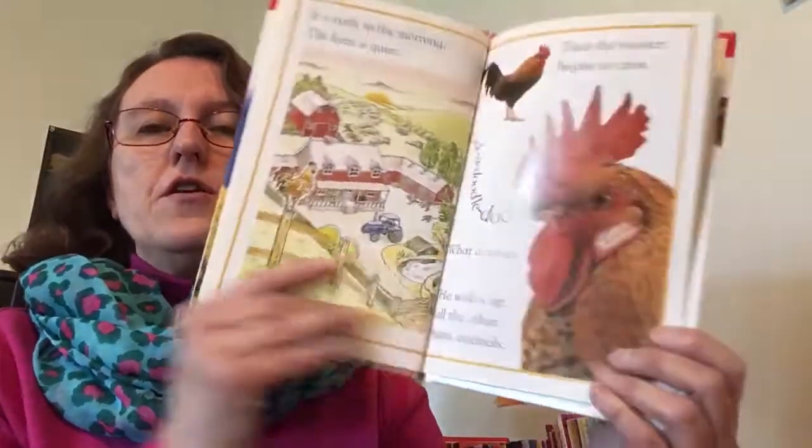It is early in the morning. The farm is quiet. Then the rooster begins to crow. Cock-a-doodle-doo! What a noise! He wakes up all the other farm animals.